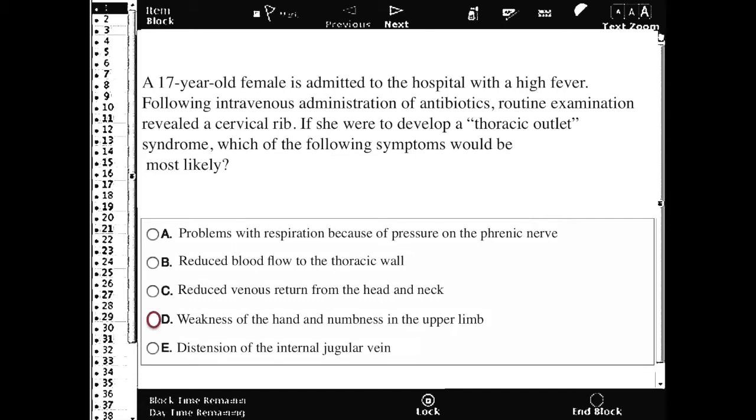Weakness of the hand and numbness in the upper limb. There could be a reduced blood flow to the thoracic wall because of a reduction, but clinically this is going to be a subclinical finding.